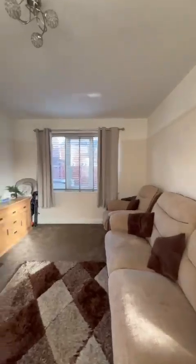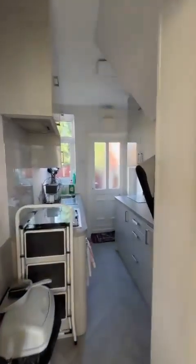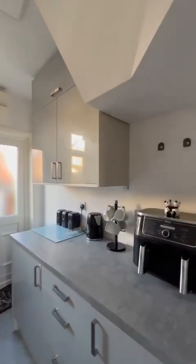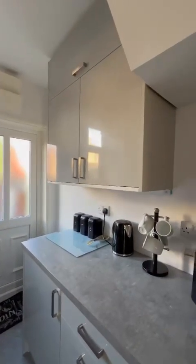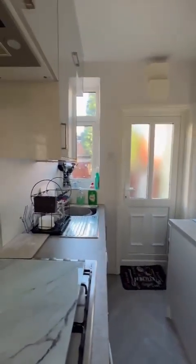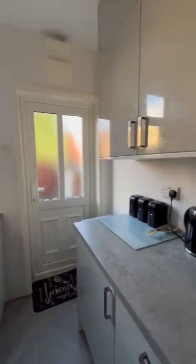So open plan lounge diner — that lovely electric fire creating a nice centrepiece — and then on through to the fitted kitchen, which has got excellent storage straight up to the ceiling to maximise on the space, gas hob just beneath the board here and electric oven.